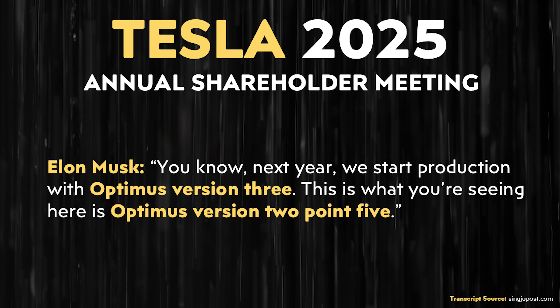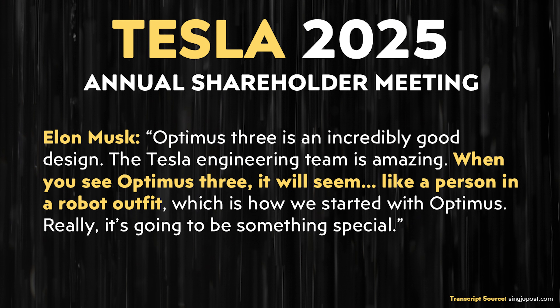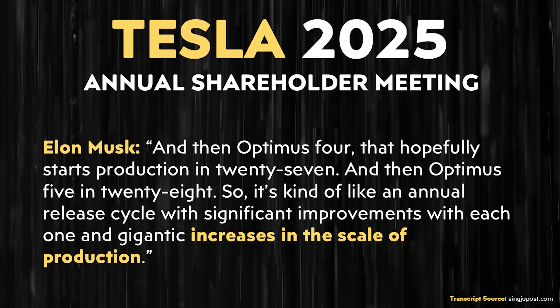When it comes to the timeline of future versions of Tesla's Optimus robot, Elon said: 'Next year we start production with Optimus version 3. What you're seeing here is Optimus version 2.5. Optimus 3 is an incredibly good design — when you see it, it will seem like a person in a robot outfit. It's going to be something special. Optimus 4 hopefully starts production in 2027, and Optimus 5 in 2028.' So it's kind of like an annual release cycle with significant improvements and gigantic increases in the scale of production with each version.